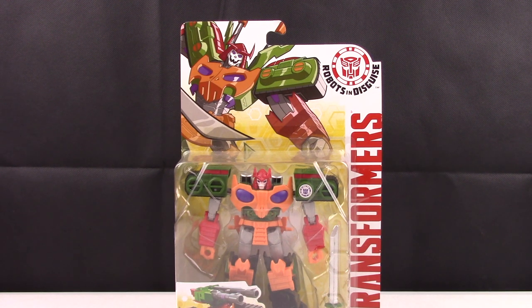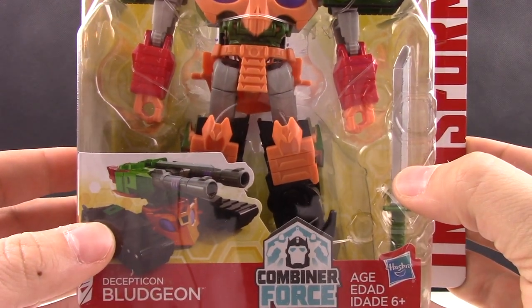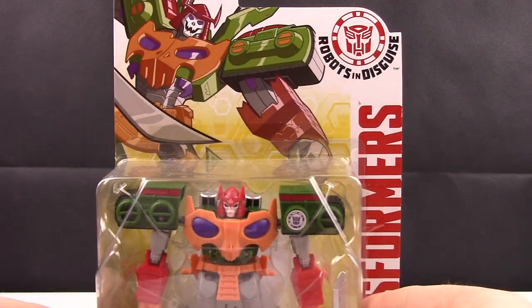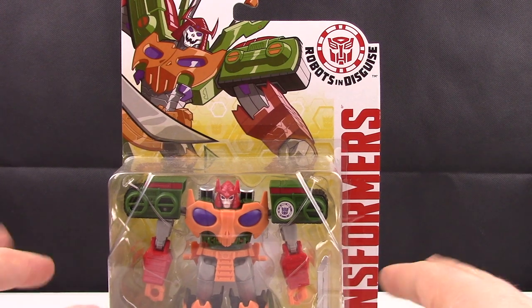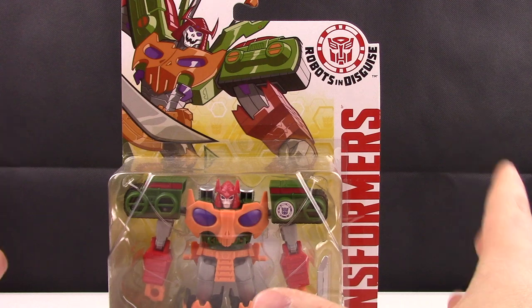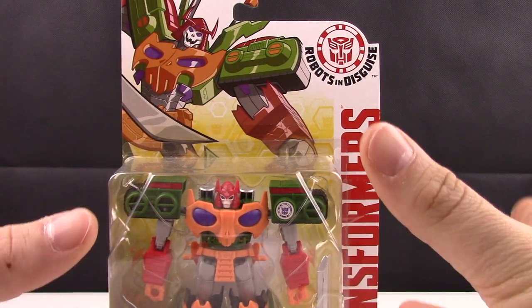Let's go ahead and take a quick look at the package. First we see Decepticon Bludgeon in his tank mode, as well as the figure inside the bubble, which looks pretty nice. Up here on top we see Bludgeon in cartoon artwork, which resembles what he would look like inside R.I.D. I have actually never seen the show and never thought about looking at it — it didn't really appeal to me.